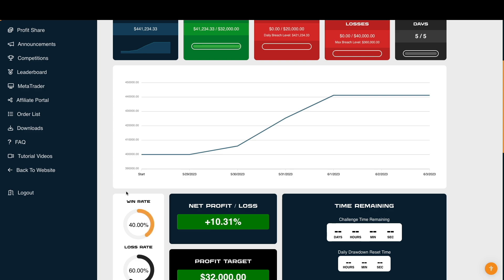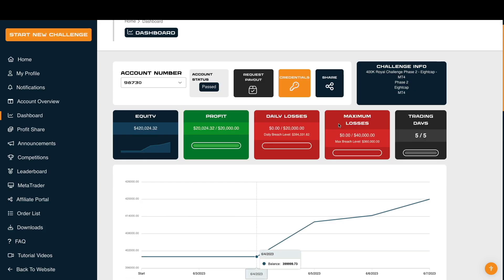Now keep in mind we placed five trades that didn't matter — I didn't care if that 0.01 I was placing was a win or a loss; it was literally just for the trading days. So this win rate is not fully accurate. Switching over to Phase Two of the 400k challenge.